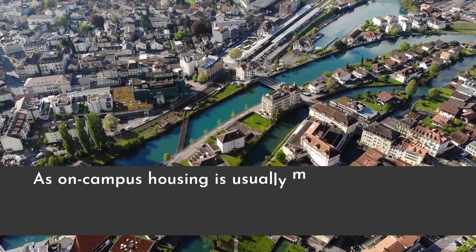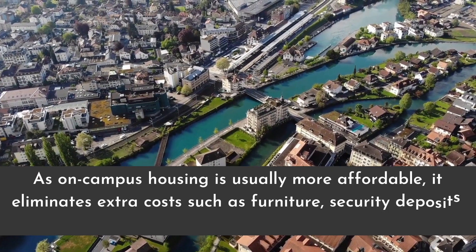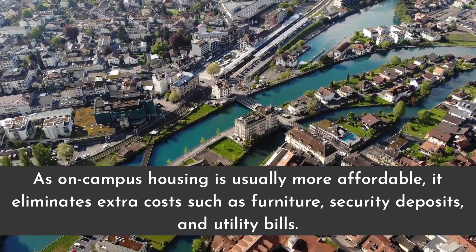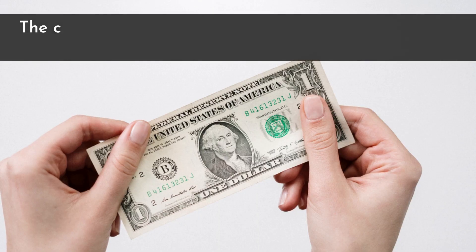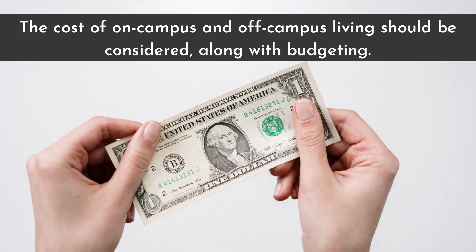As on-campus housing is usually more affordable, it eliminates extra costs such as furniture, security deposits, and utility bills. The cost of on-campus and off-campus living should be considered, along with budgeting.